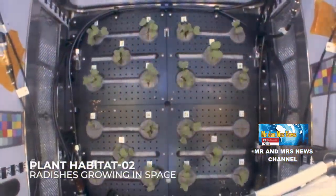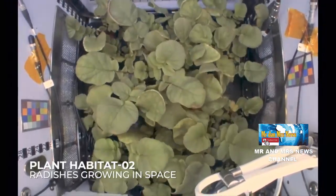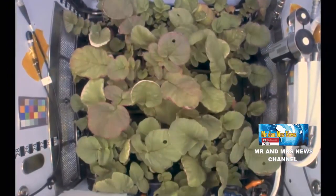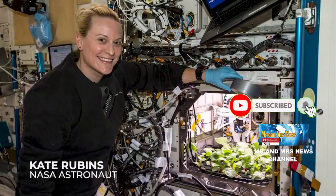NASA memilih lobak sebagai objek studi karena tanaman ini dipahami cukup baik oleh para ilmuwan. Selain itu, tanaman ini tidak terlalu lama mencapai kematangan, hanya dalam 27 hari. Tanaman ini juga bergizi dan dapat dikonsumsi.